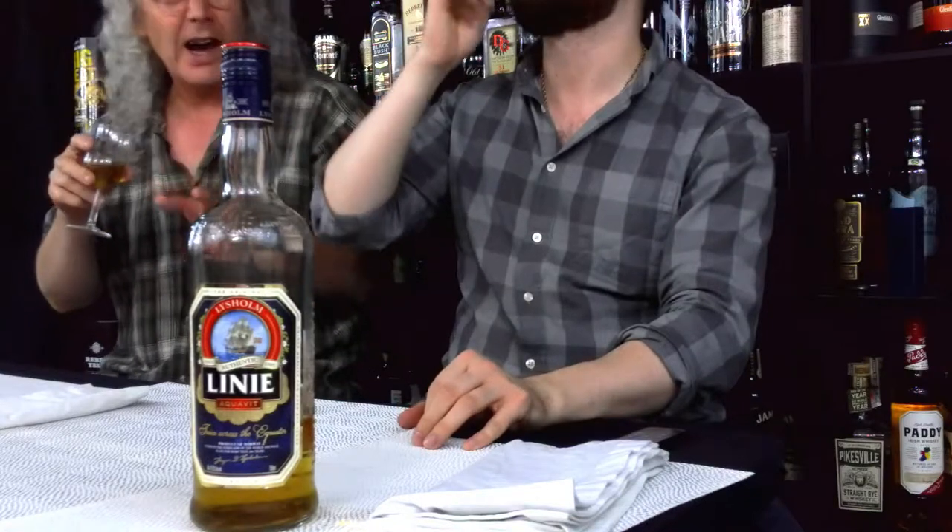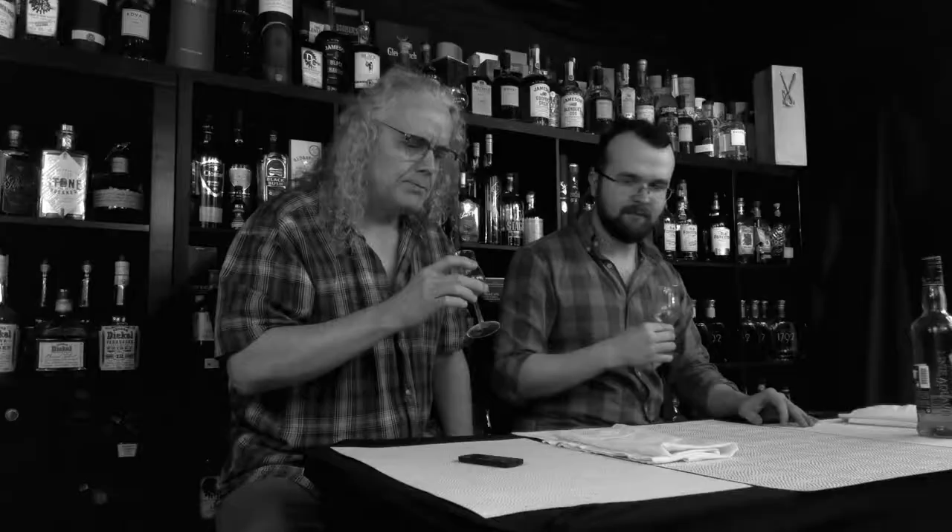Star anise, and I think caraway. They have a secret recipe and I don't know what's in it, but I really get that. They say to serve it warm, but I kind of like it with a little bit of a chill on it.